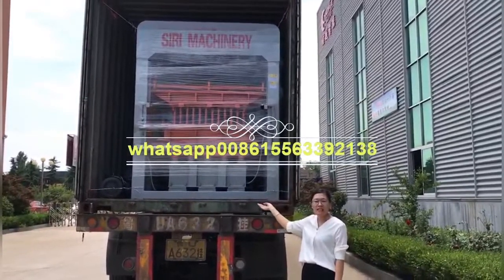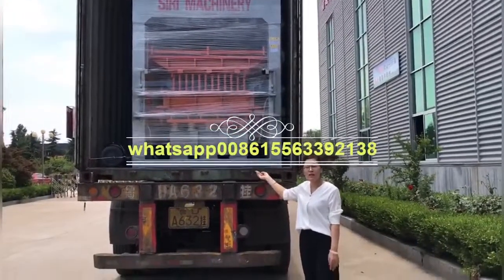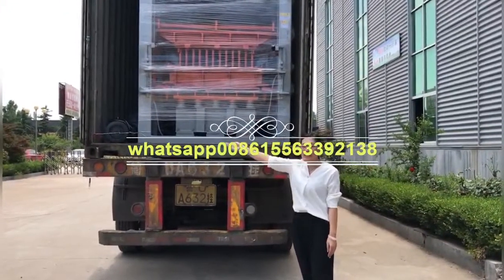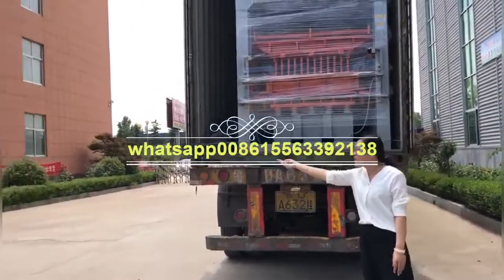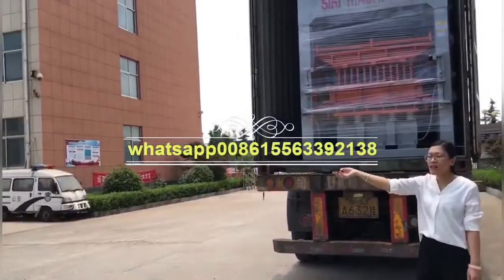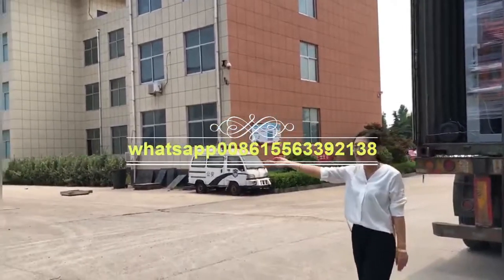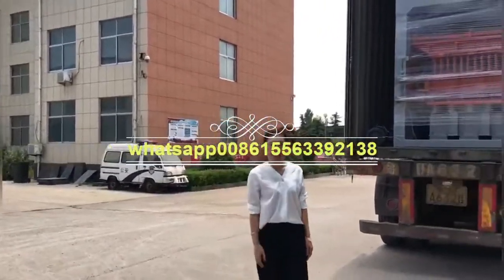For the market, it's very popular in South Africa, India, and many countries. This is our office building. This workshop is for making molds and many spare parts. Okay, bye bye.